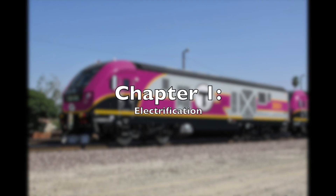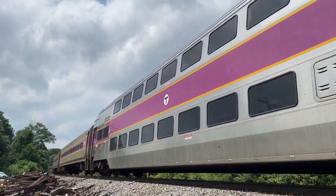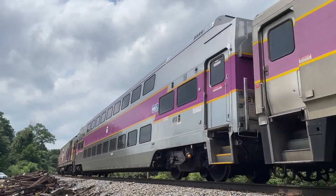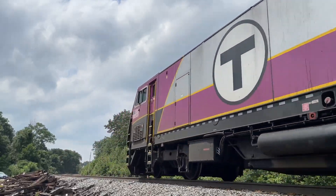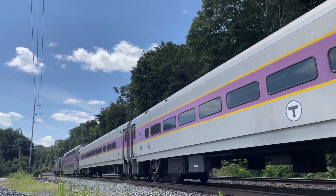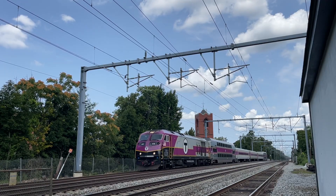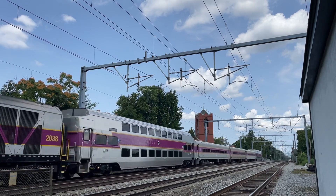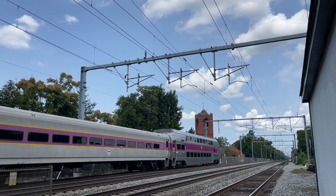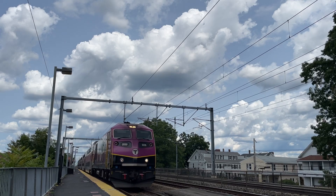Chapter 1: Electrification. Most of the MBTA's commuter lines are not electrified, meaning that there are no overhead wires. To do this, they would have to put wires on most of the lines. However, there is one existing line that could benefit and might be the best choice to start off with. The Providence-Stoughton Line, also known as the Boston to Wickford Junction section, operates entirely over the Amtrak Northeast Corridor, which is already electrified. The MBTA has been operating diesel trains on an electrified line for more than 20 years, which is a problem.